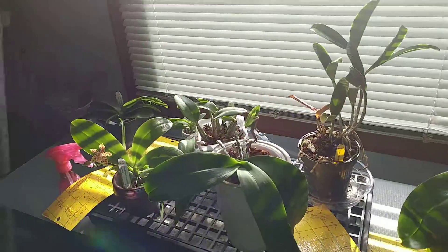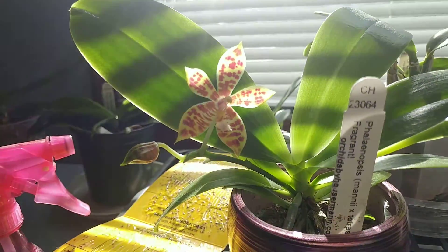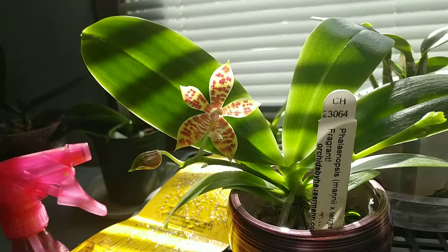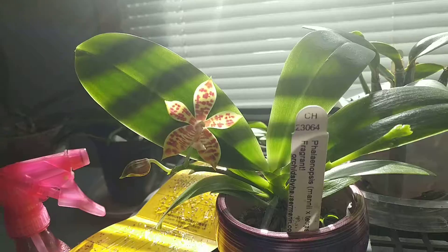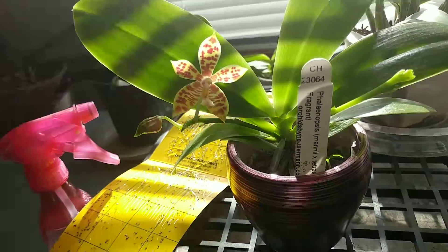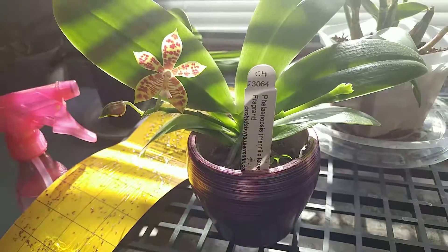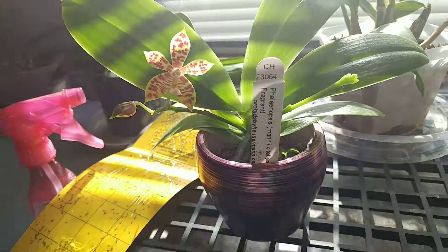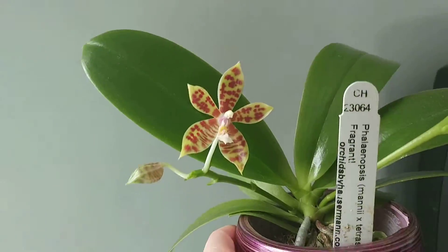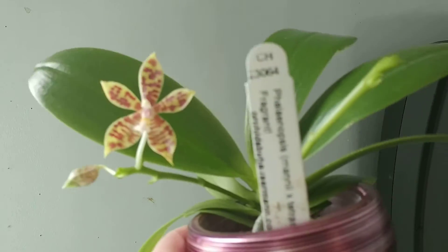First and foremost, we have a flower — I'm so excited! There was actually another one that had bloomed before but it sadly already fell back. I'm assuming the flowers don't last very long on this one, though I haven't researched it. This new spike over here might be taking away some energy as well. Just to give you guys a better look, it's a really pretty flower.